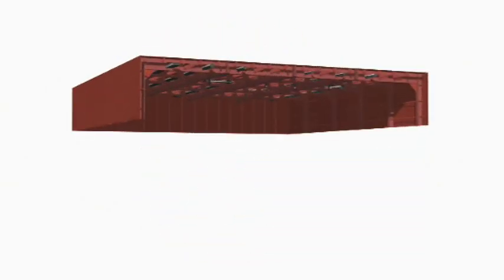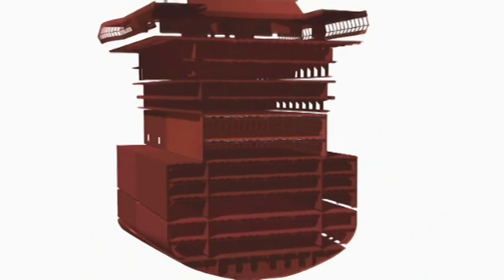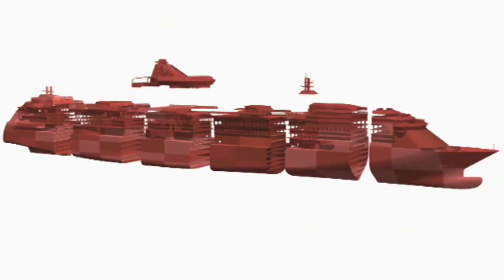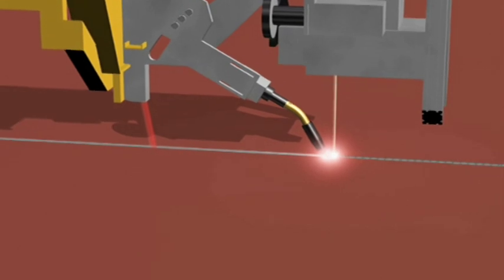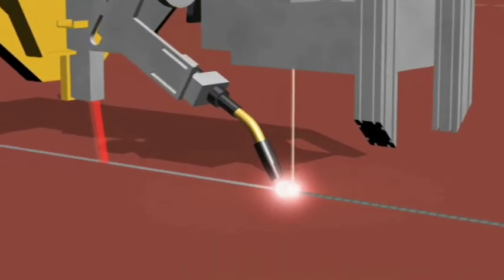These are reinforced by profiles, beams and girders before the walls are mounted. Several such flat sections come together to make blocks. One cruise ship consists of 50 to 80 of such blocks. Meyerwerft has developed an innovative procedure: laser hybrid welding.